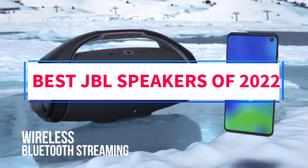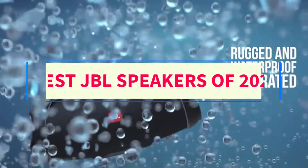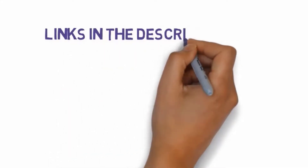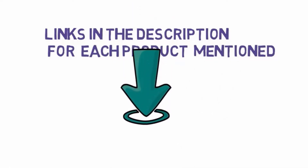Are you looking for the best JBL speakers of 2022? In this video, we will look at some of the four best JBL speakers on the market. Before we get started, we have included links in the description, so make sure you check those out to see which one is in your budget range.